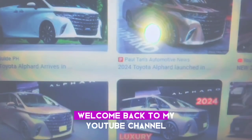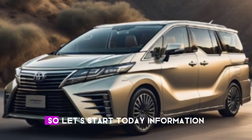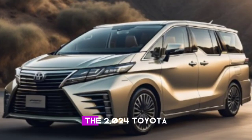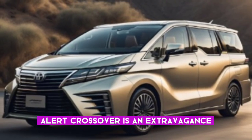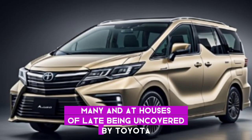Hello everyone, welcome back to my YouTube channel Car World with Shahid. I hope you guys are well, may God bless you more. So let's start today's information: the 2024 Toyota Alphard crossover is an extravagance mini event that has as of late been uncovered by Toyota.